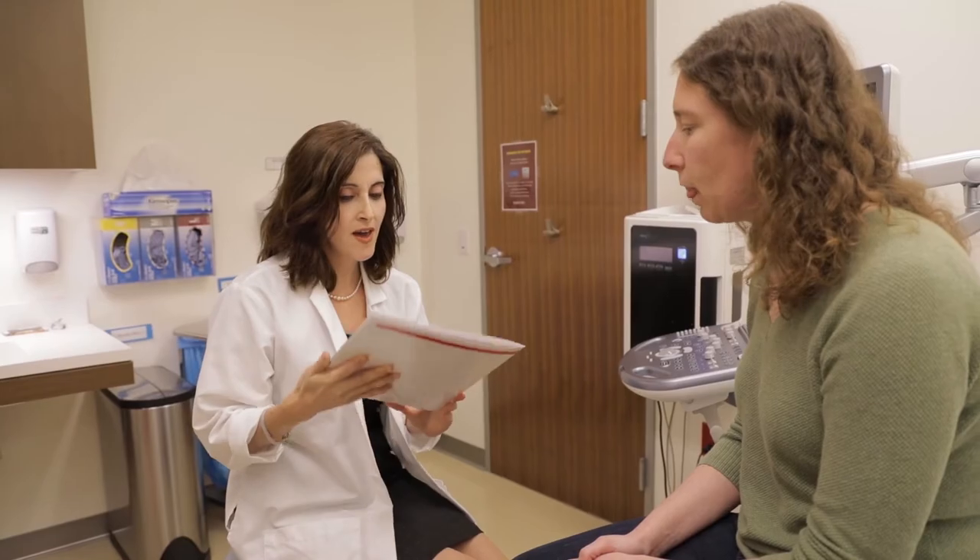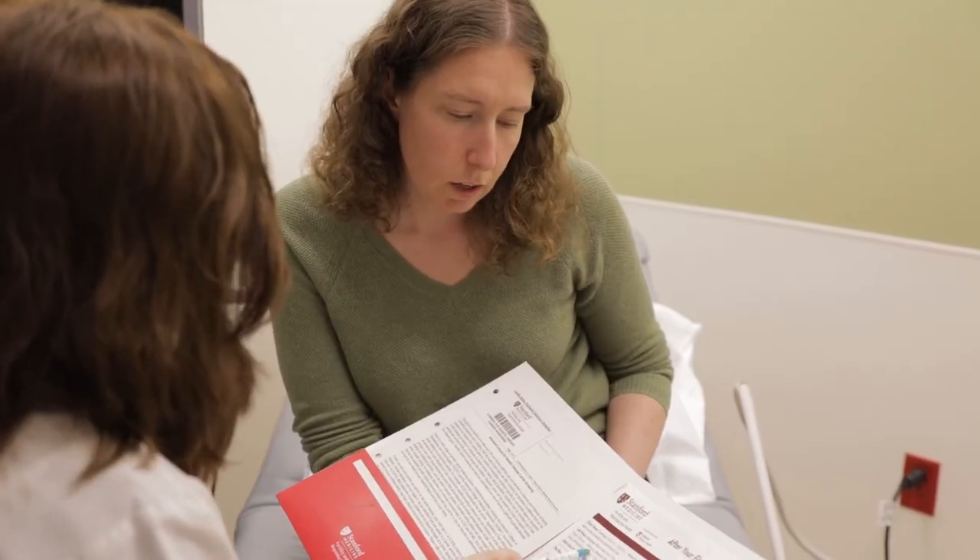There are several conditions that can affect the endometrium or uterine lining, so depending on every different situation, the treatment and management can be different. At Stanford we do have an endometrial health program which is directed exactly on improving the implantation rates in patients that have issues with endometrium.